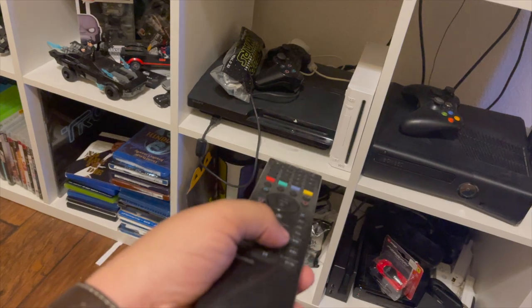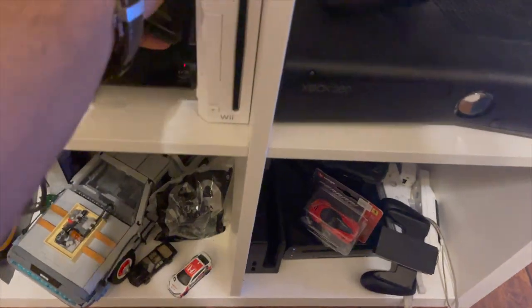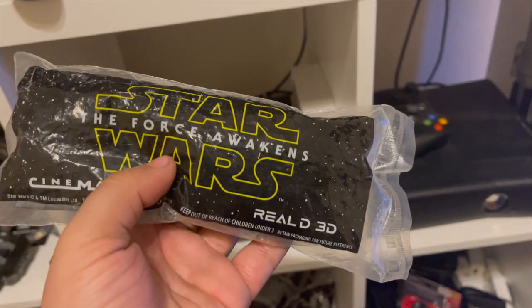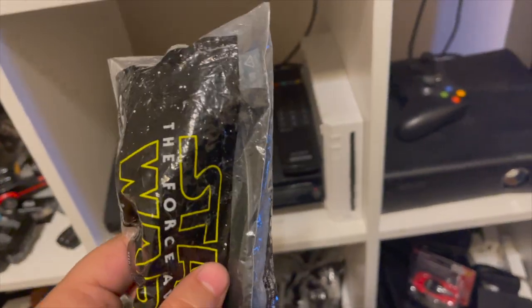I actually use the PS3 as my Blu-ray player and I have a PlayStation 3 remote that I use to control it whenever I'm watching movies. Then obviously the controller. I also have this item that came alongside The Force Awakens back in 2015 — I wanted to buy it because I know how much Star Wars things resell.